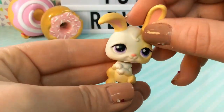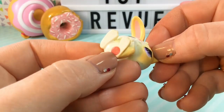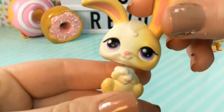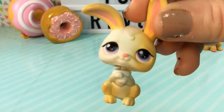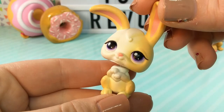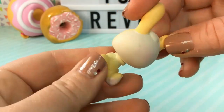Here is a second bunny rabbit, and this one also is an old one — it has the red button under its paw. This one is so cute. I love the paint jobs on these older pets, they're so natural and pretty. I love its violet eyes and its face — it just looks so, so adorably cute.